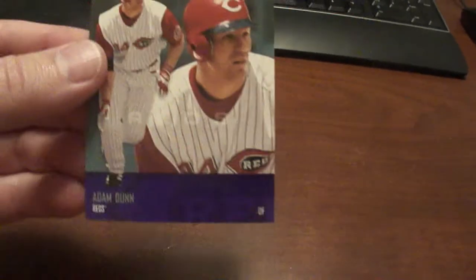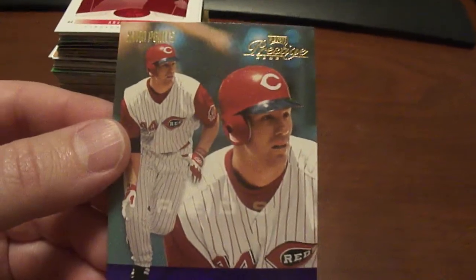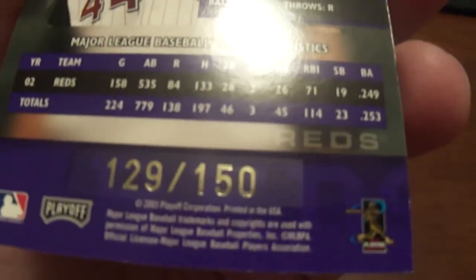Another Adam Dunn card from 2003 — this is the Playoff Prestige Extra Points Purple, numbered to 150.